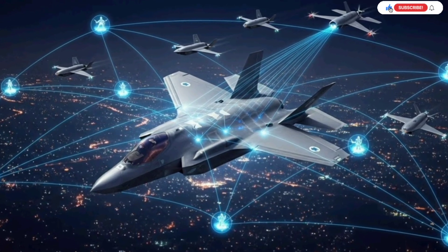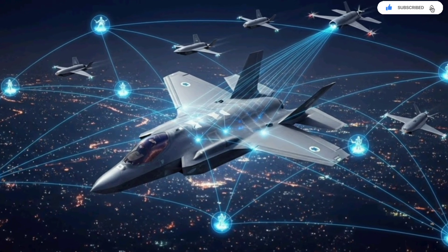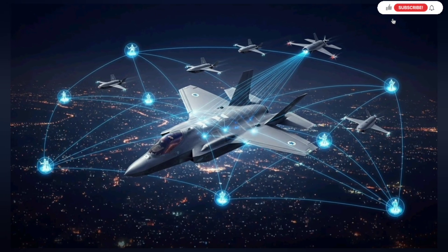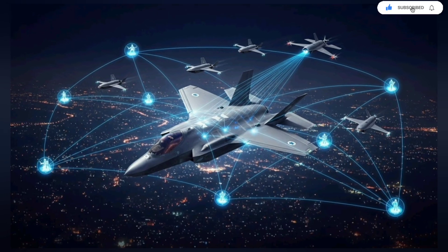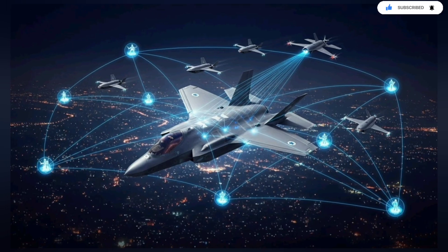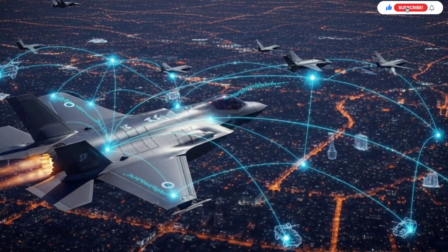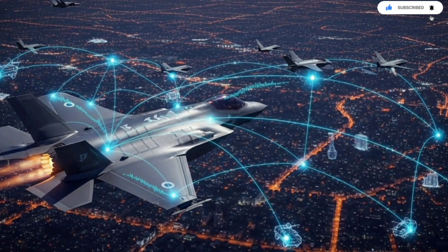Perhaps the most fascinating part of the upgrade is how the F-35 now directs drone swarms. Using its communication suite, the jet can control multiple unmanned aircraft, assigning them reconnaissance tasks, strike missions, or electronic warfare roles. These drones can fly ahead to scout terrain, jam radars, or even mimic the F-35's signature to confuse enemy sensors. The jet remains hidden while the drones expose themselves. This combination turns the F-35 into a force multiplier capable of dominating airspace far larger than any manned fighter alone.